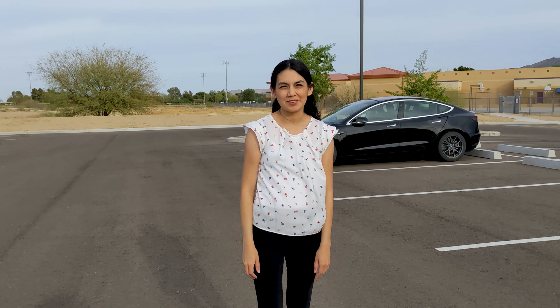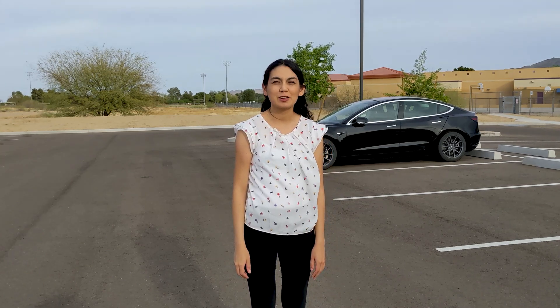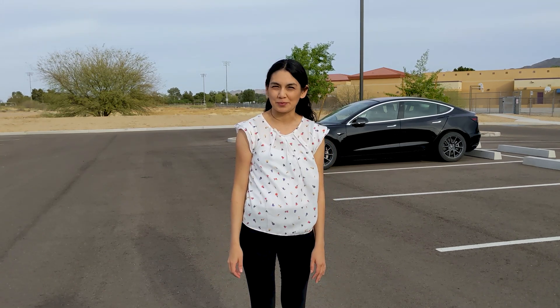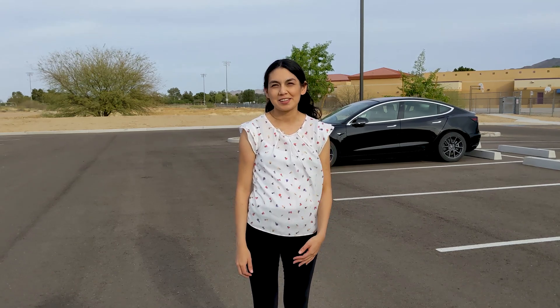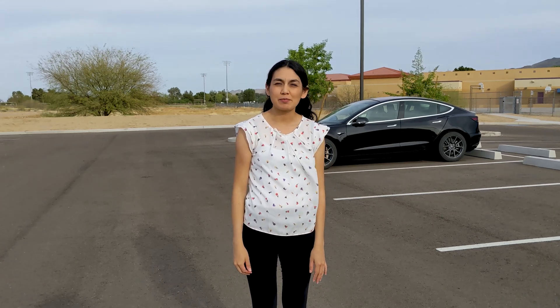Hi, thanks for joining another video today. I've been seeing comments of people saying they reserved or will be buying an EV soon. So then you may be thinking, okay now what? What's next? What should I do to prepare? Today I will be talking about some points that may be helpful.